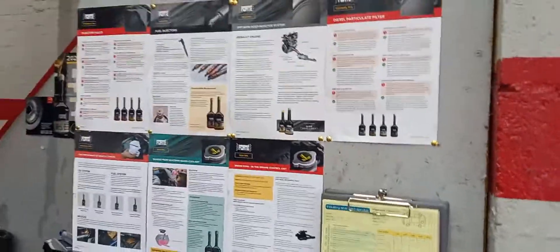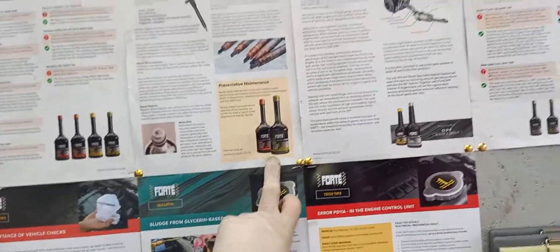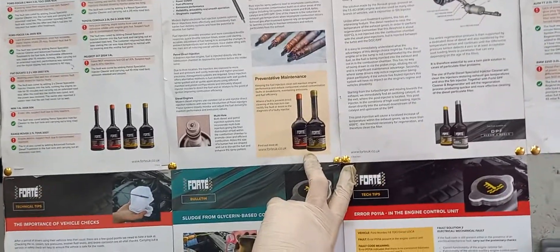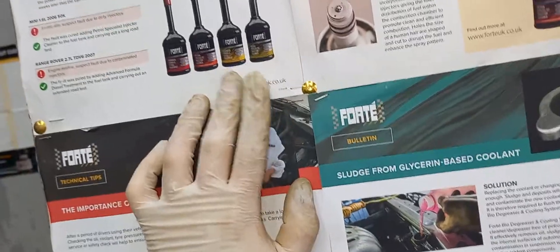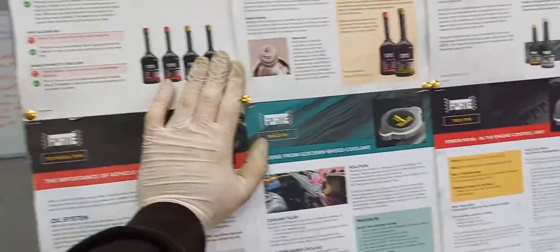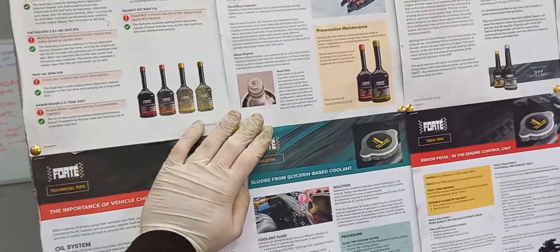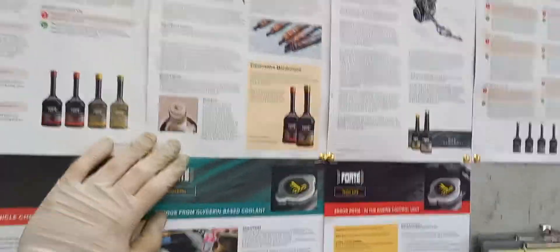So we'll get one of our 40 fuel treatments into it, which is obviously one of these ones here — an injector cleaner and the fuel cleaner as well. We've got two different types: one that specifically does the injectors, and one that treats the diesel as well. One in the tank, and we'll put the injector cleaner into the filter, and that'll go right through the engine first.